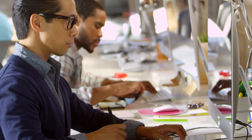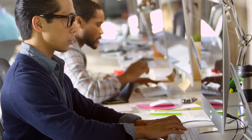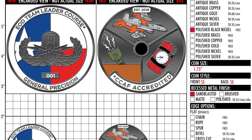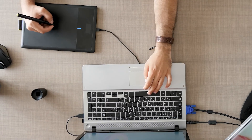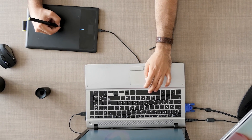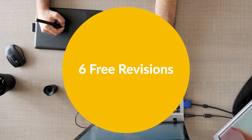Within a few business days, your dedicated designer will send you a proof via the email address you provided on the form. This will show the design of your coins and include any additional options you may have selected. If there is something you would like changed, your dedicated designer will provide up to 6 free revisions to ensure that your coin's design reflects your vision.